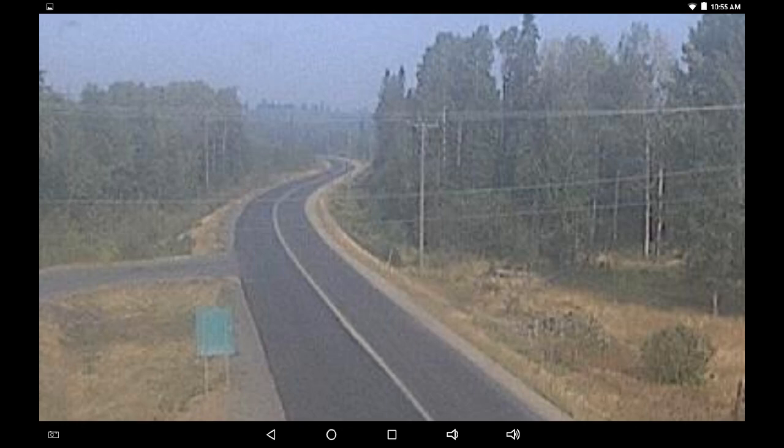Greetings. This is September 2nd at 12 noon. We are looking at an image from the Dry BC Sheridan Cam looking west, and I see a lot of blue haze, not a lot of orange haze.